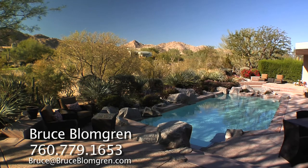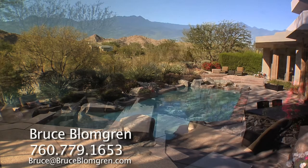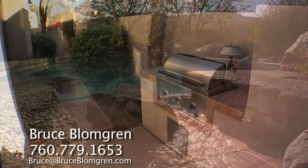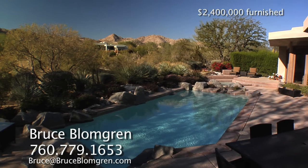This custom home is very aggressively priced for today's market. The current owner has two homes here at Bighorn and wants this one sold. There is a magnificent custom pool and spa as well as a built-in barbecue. Located on the 9th fairway of the mountain course, you'll find dramatic Santa Rosa Mountain views.